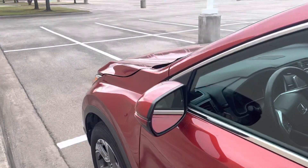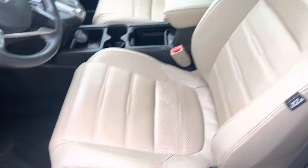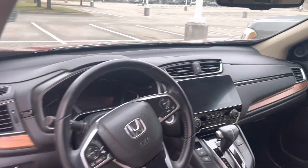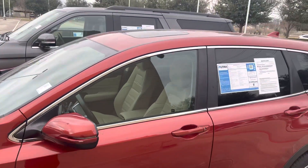It's got the keyless entry, Honda Sensing, power seats, memory seats. You can have your Apple CarPlay and Android Auto. A lot of features in this, there's a lot of upgrades — sunroof.